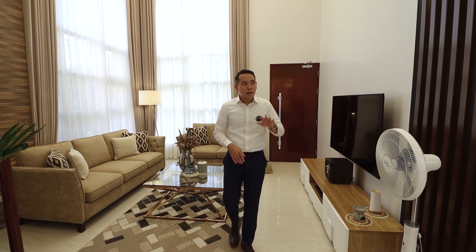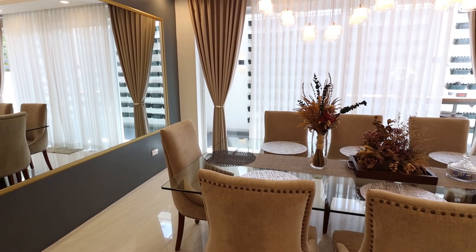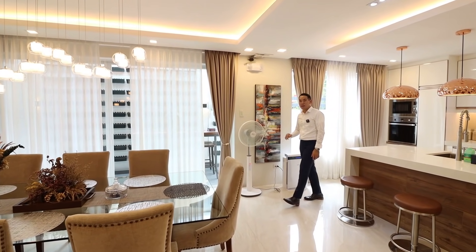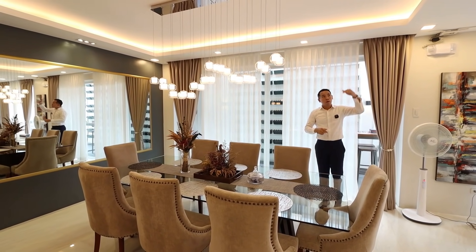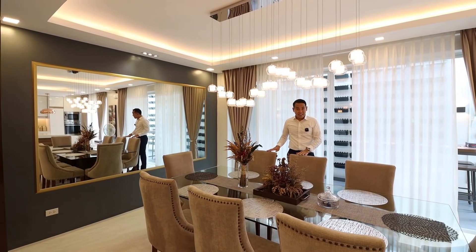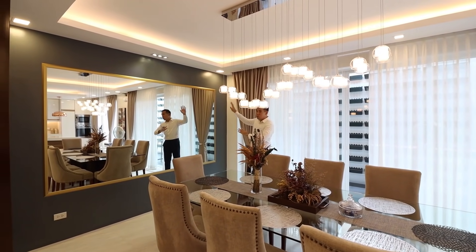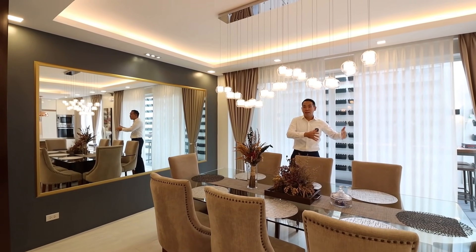From the living area you come into an open dining and kitchen area. This house is really filled with so many details — it has artwork, emergency lights, an air purifier, and lighting consistent with the main living area. You also have gorgeous warm cove lighting to accentuate the entire dining space, with very refined and elegant furniture. The owner had experience in the hotel industry, which is why there's a very hotel-like feel throughout the property. On one side of the dining area is a beautiful single-piece mirror that makes the entire dining and kitchen area feel double in size.